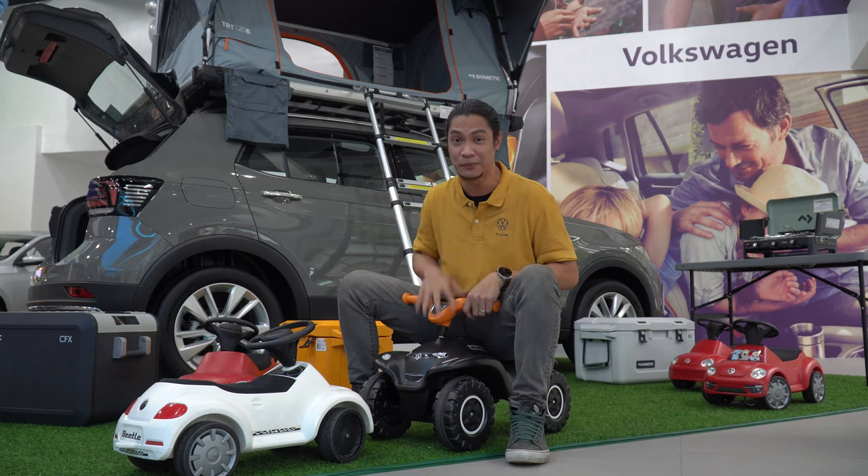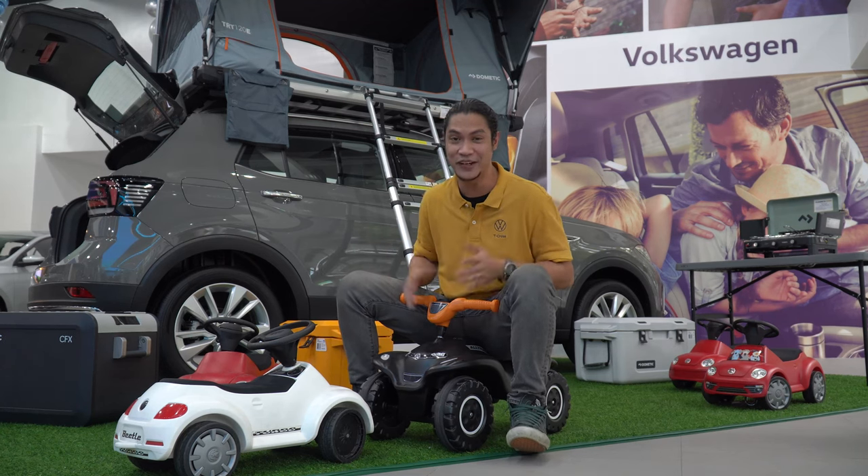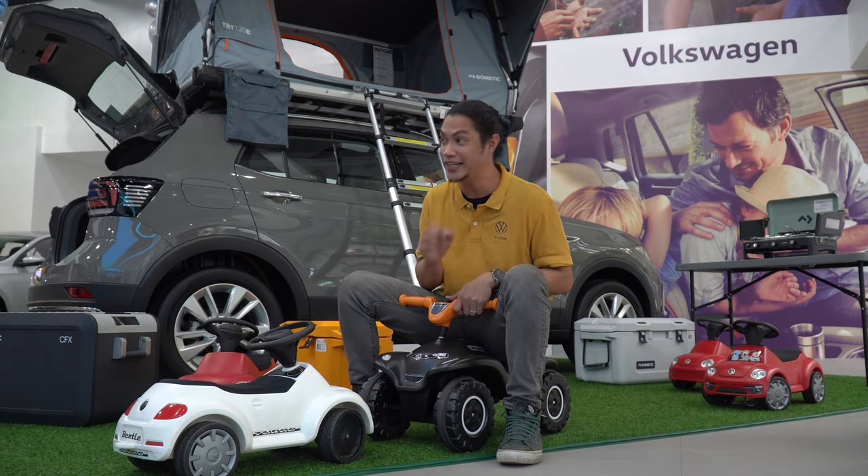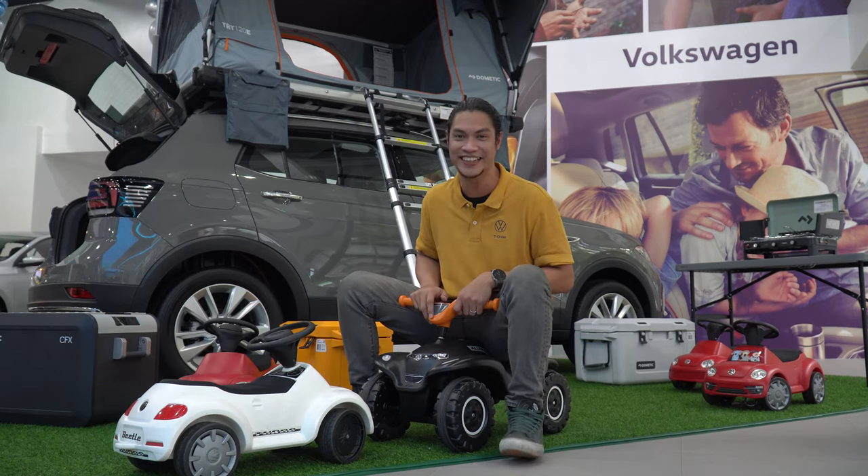Unfortunately, we're not going to be able to bring this one, but join us in this video. Hey guys, Kevin here with the Modern Teachers, and welcome to another video. This is our unique experience with the Volkswagen T-Cross.